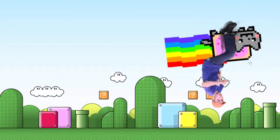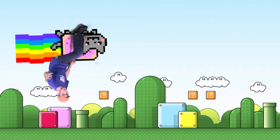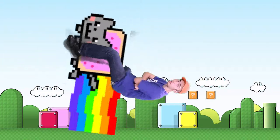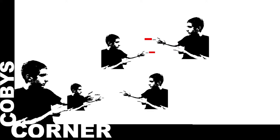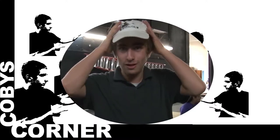Hey DP, it's Koby Koffer reporting to you live. We've got a great show, and guess what you're watching? Koby's Corner. I'm Koby Koffer, and you're watching Koby's Corner.